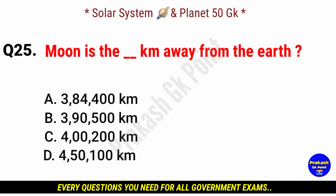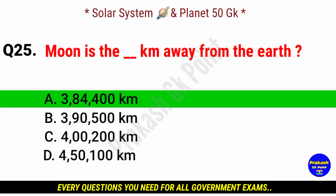The Moon is how many kilometers away from the Earth? Answer: option A, 3,84,400 kilometers.